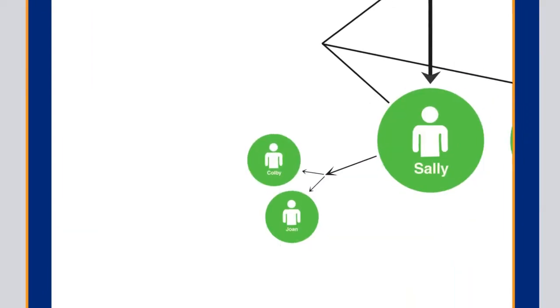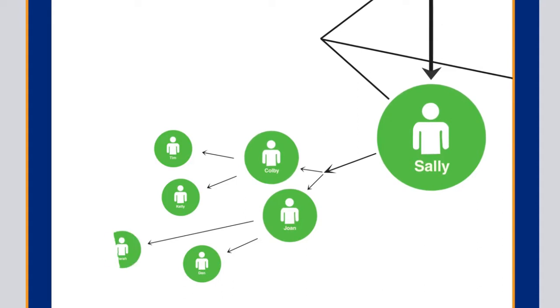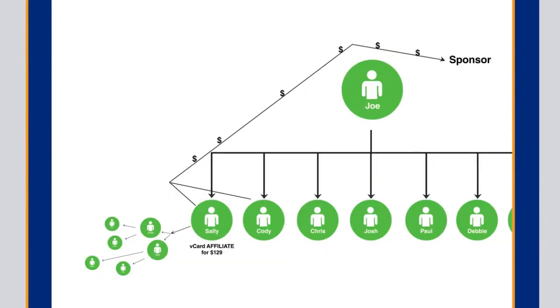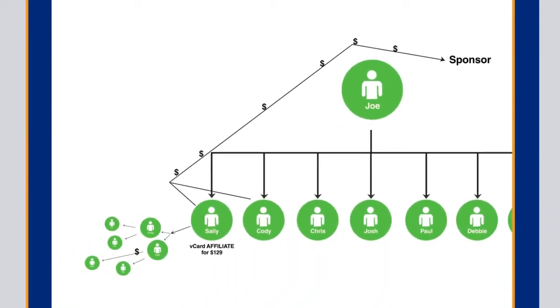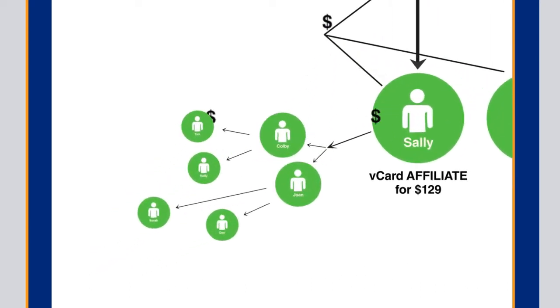Sorry Joe. Now Sally's friend Colby shared his vCard with his friends Tim and Kelly, and Joan shared her vCard with Sarah and Dan. They also became vCard affiliates. This did two things: number one, it paid more money to Joe's sponsor because Joe had not yet become a vCard affiliate. But the second thing it did was provide Sally with six affiliates in her vCard affiliate rank.